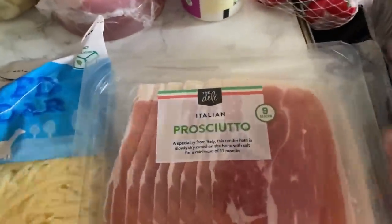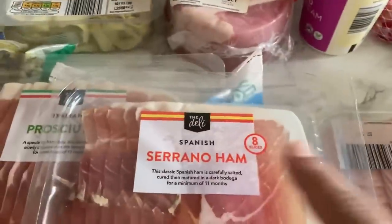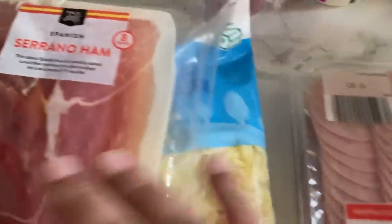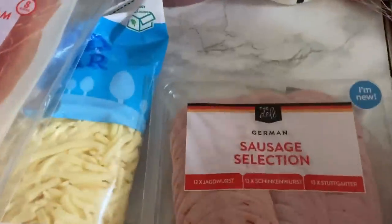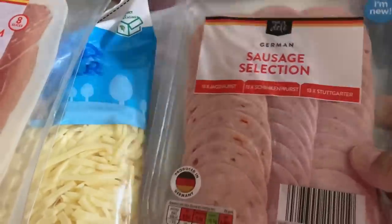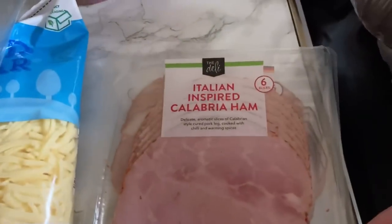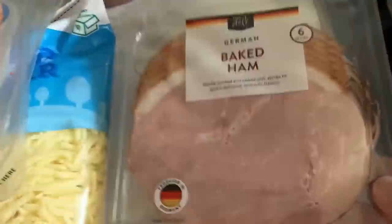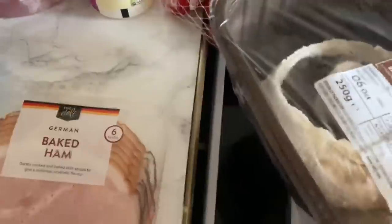Some grated cheddar here, a big bag. A gammon joint, some sour cream, some smoked salmon. Then cold meats: I have prosciutto and serrano ham. If you don't know, prosciutto is Italian and serrano ham is Spanish — and in Portuguese we have presunto, which is very similar. They're all very similar. I also got this sausage selection — that's German and Italian-inspired Calabria ham and baked ham.